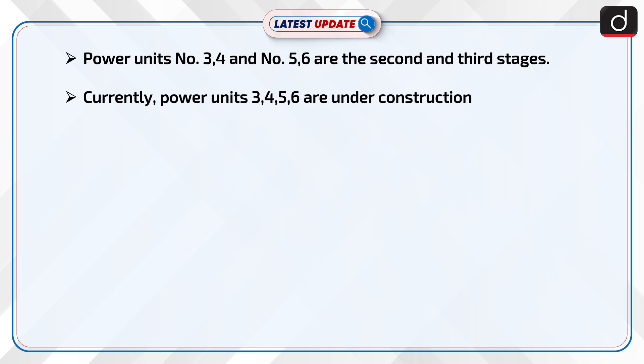Power units No. 3, 4 and No. 5, 6 are the second and third stages. Currently, power units No. 3, 4, 5 and No. 6 are under construction.